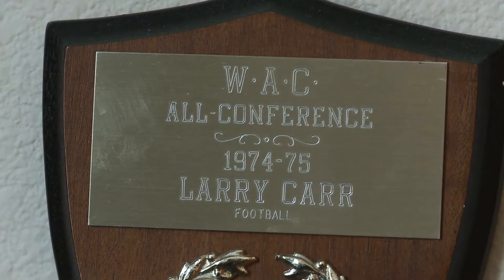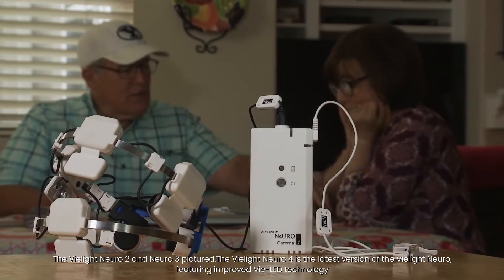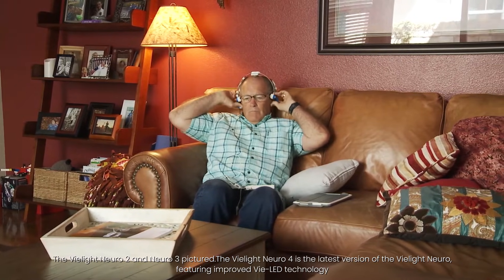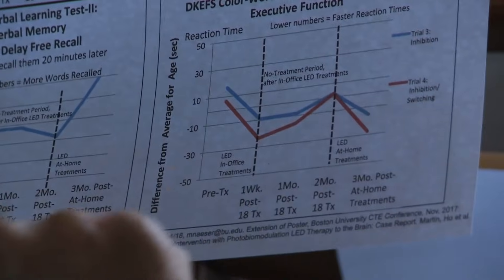Larry's story was kind of our first introduction to photobiomodulation. It was a really interesting and very compelling story, though anecdotal. It wasn't until he actually showed us his brain scans — showing us the effects of the light therapies he underwent on his resting state functional MRIs — that we really began to look at this and go, there's something here we need to take a look at and see if we can understand how this is impacting functional activity in the brain.